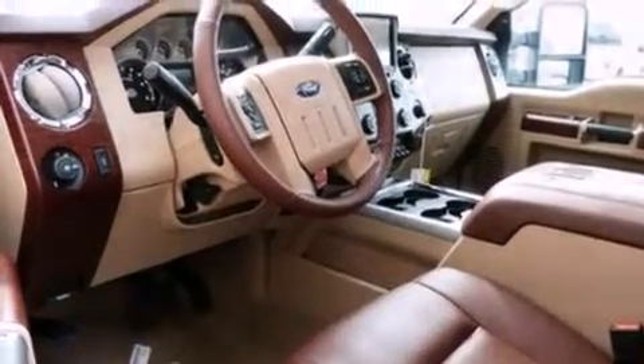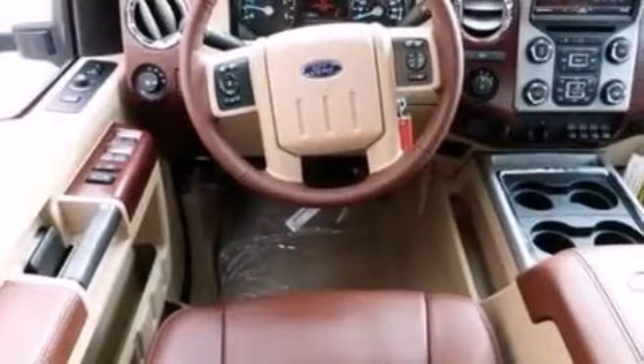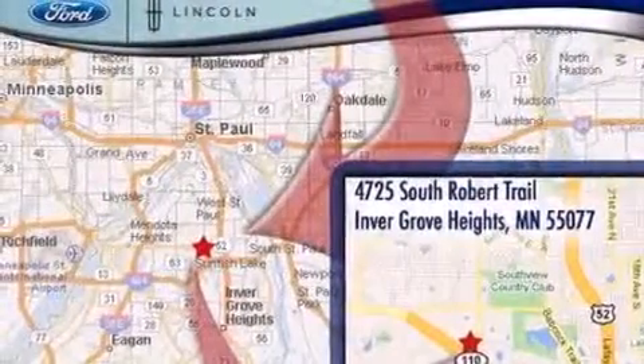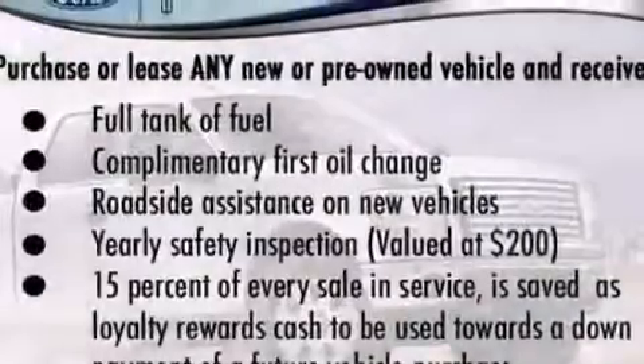Features include satellite radio, a low-tire pressure indicator, traction control and stability control systems, leather seats, side curtain airbags, rear seat child-proof door locks, adjustable driver pedals, dual power seats, air conditioning, and a navigation system.